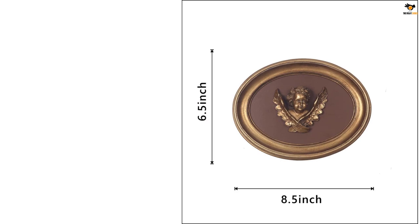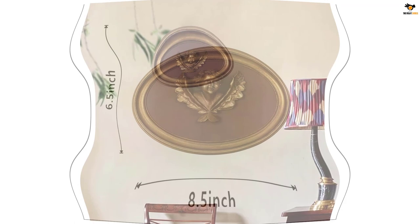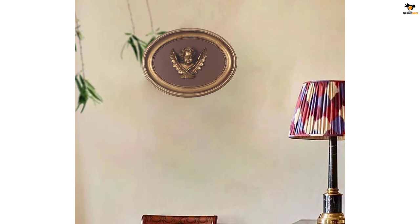Perfect for festivals or special occasions, this wall sculpture will remind you of all the wonderful things in life. Each piece is hand-painted, adding a personal touch and ensuring that no two pieces are exactly alike.